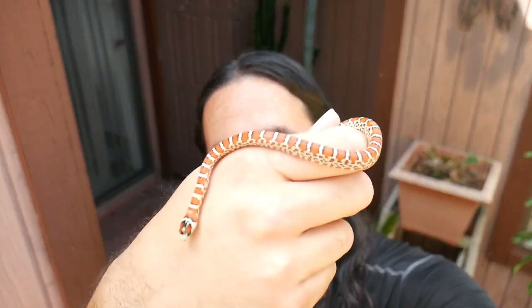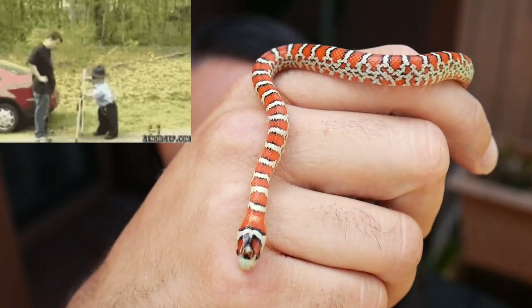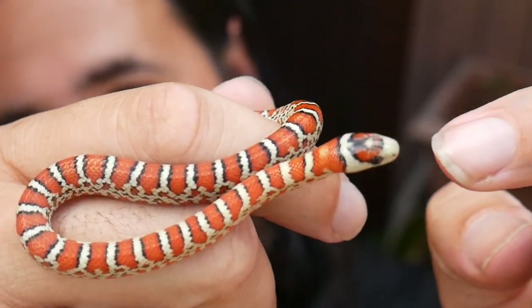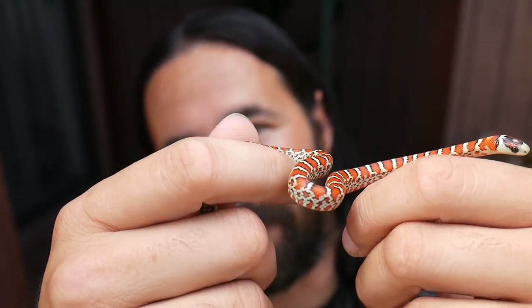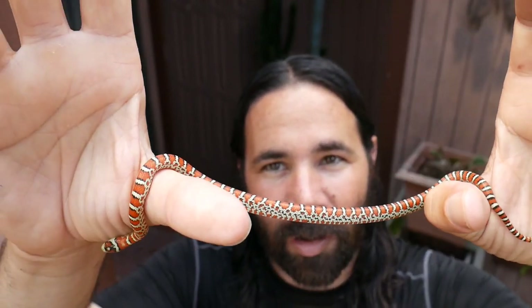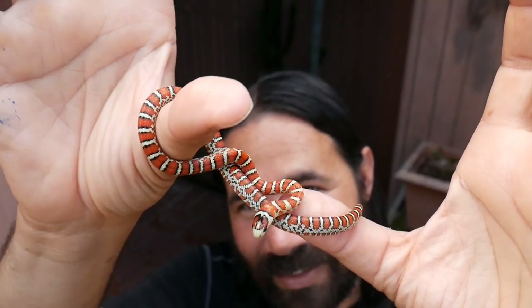All right guys, I got the first baby in my hand — give you guys a close-up. This is one of the smaller babies in the clutch, but look at the way the fiery red goes into the head and above the head. It's a little halo of an orange-yellowish which makes it look like it's on fire. I'm so happy with these babies. Take a look at that nice little belly. Something I love about the Tarahumara mountain kings is they're so calm — they remind me a lot of corn snakes. I'm going to put this little one away; I still got a lot more babies to show you.